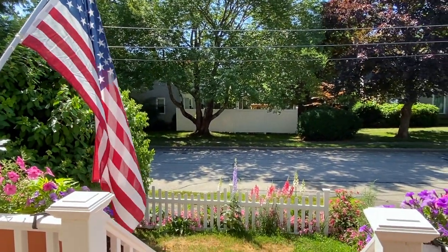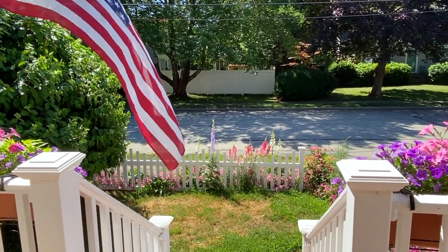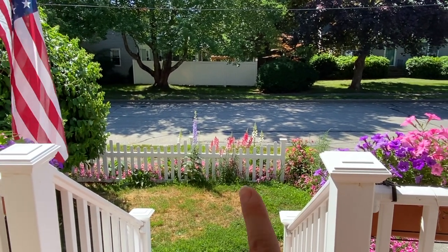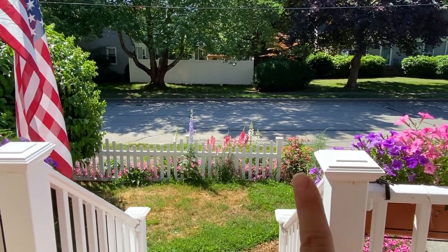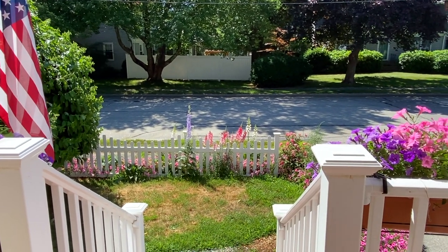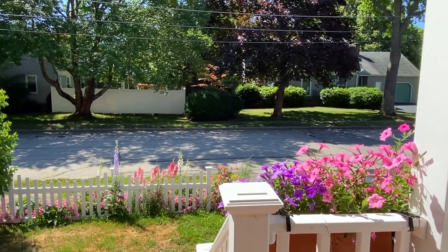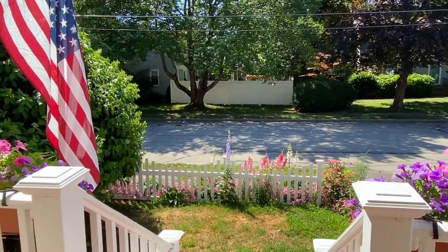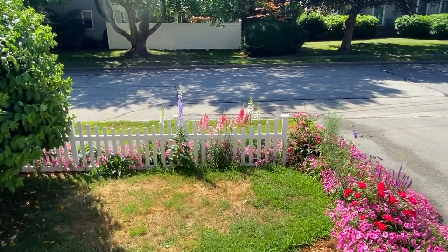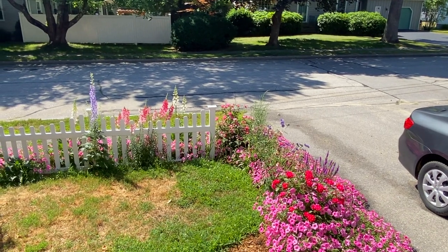I figured we could start at our front steps. This is what the view looks like as you're coming out of the house - I just think it's an absolutely beautiful view now that the foxgloves are going, the snapdragons, and I have one delphinium that survived when I started it from seed. And here are some of the flower boxes.